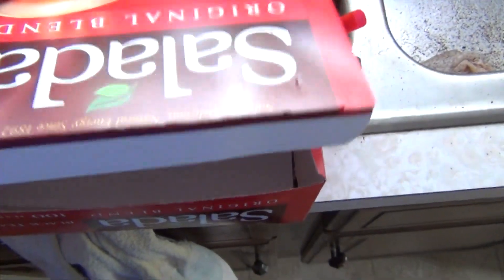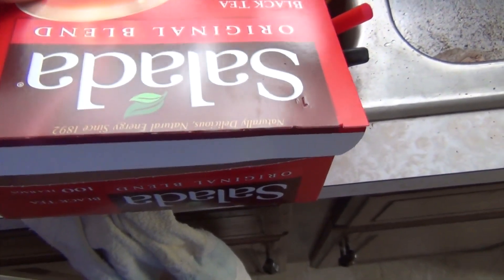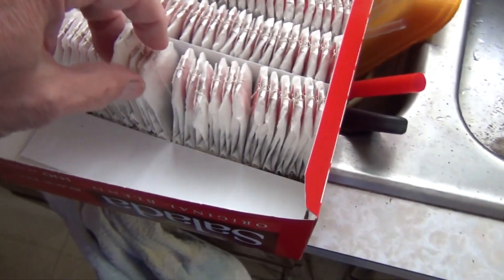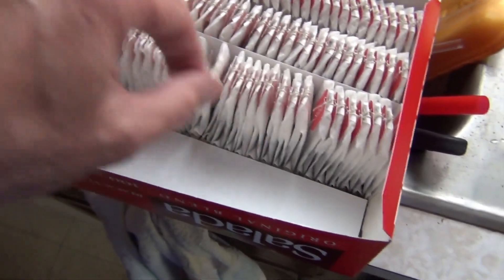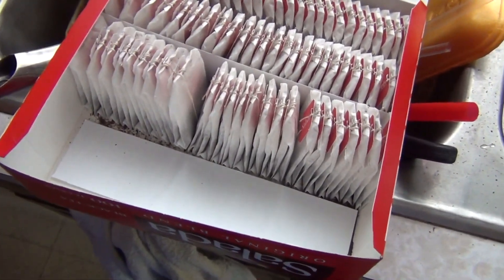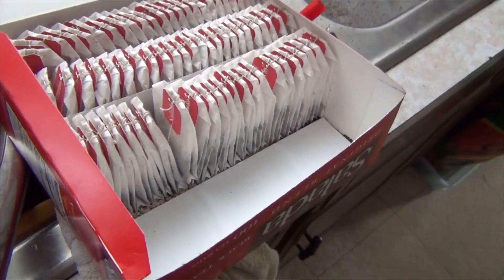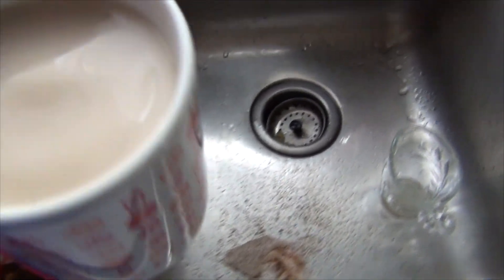Hey everyone, I just opened up this box of Salada tea. I know sometimes I buy the store brand, but forever I've been buying Salada. Without looking, I grabbed it and put it in my cup of tea. Making breakfast here, and I already tried to filter it — made a mistake.